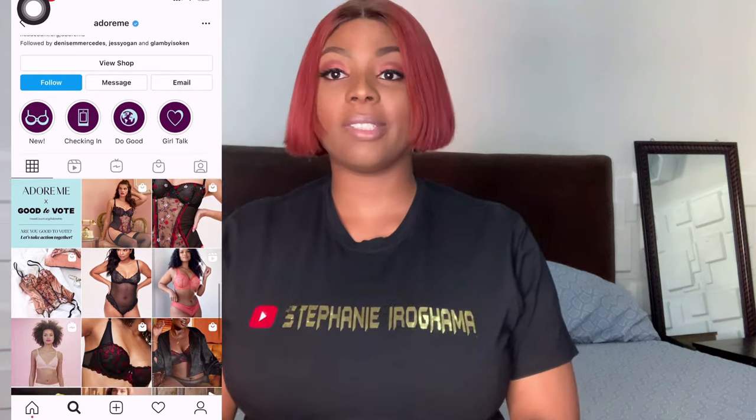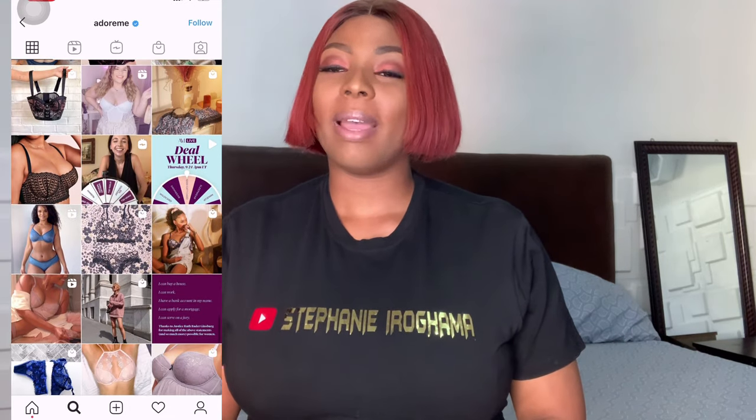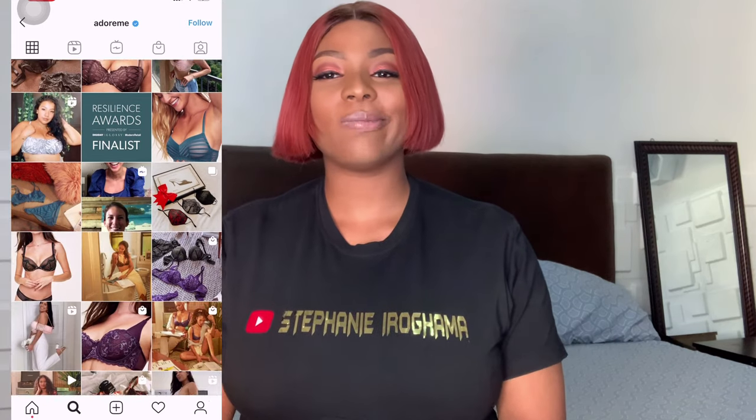The bra I have on now is not from the brand I'm reviewing today — it's actually from Adore Me, a US-based lingerie company. I'm not sure if they deliver to Nigeria. They have really cute styles, but the issue is they don't have my exact band size. I could get my cup size but not my band size, so I had to alter the sides of the bras to make them fit, and I really wasn't about to do that again.